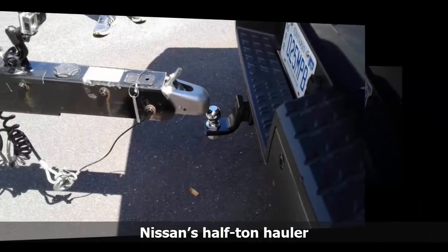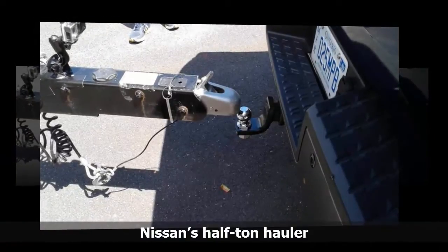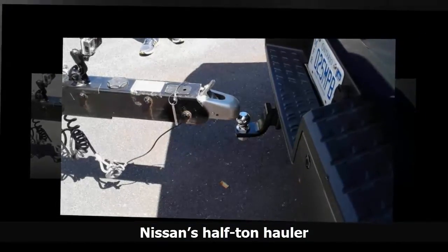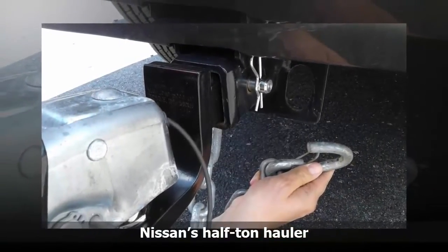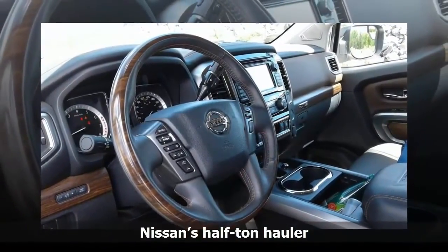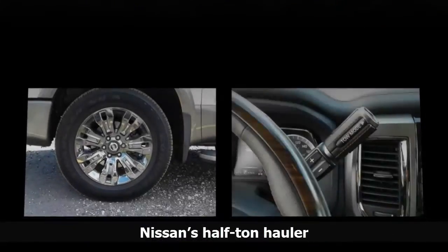Traveling at 80 km/h along bends, the Titan is composed, powerful, and easily tackles the twisty terrain. Extra caution is needed, especially when turning, where a wider radius is necessary so that the trailer doesn't hit anything. Unfortunately, the side-view mirrors don't extend out — it would be handy if they did to get a better view of the trailer.